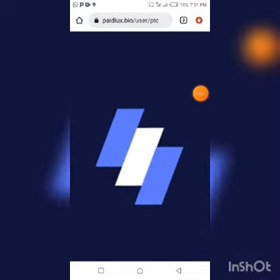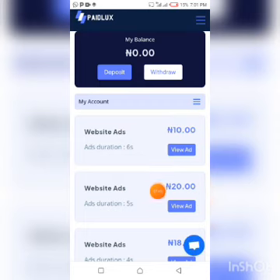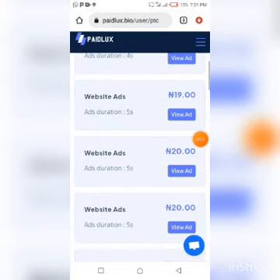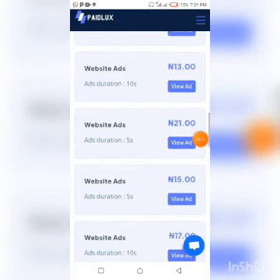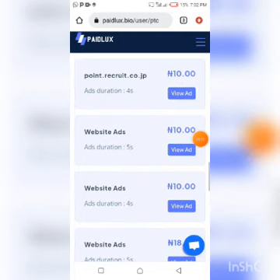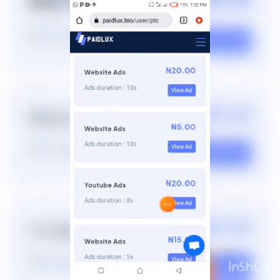I'm making this review for those who want to use their extra time to earn some money on the go — to get some extra income. After clicking View Ads you come to this page where you can see website ads listed with their earnings and durations. For example, there's one paying 10 naira for 6 seconds and another paying 20 naira for 5 seconds. The ads range from about 4 to 10 seconds — none appear to exceed 10 seconds. You click View Ads on each one you want to view.